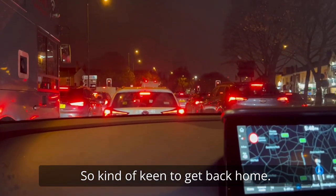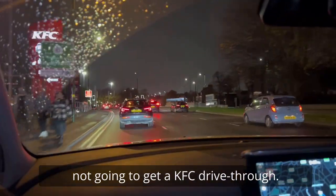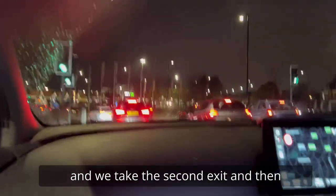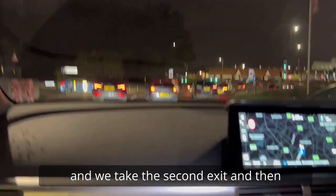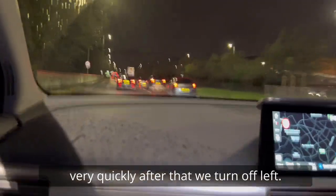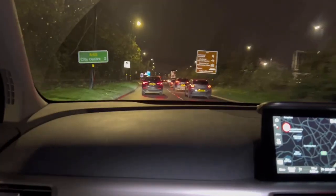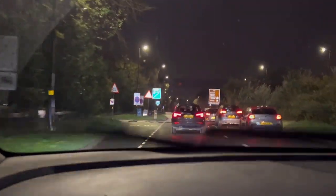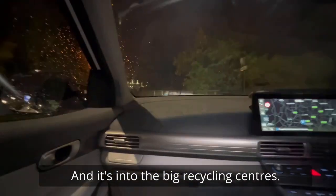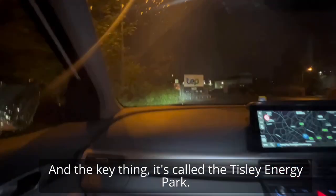Keen to get back home though. We're not going to get a KFC drive-thru — we come up to the big ASDA roundabout and take the second exit, then very quickly after that turn off left. This is the voice of experience; somebody may have shot past this on a previous visit. You turn off left and in we go into the big recycling centres. The key thing is it's called the Tysley Energy Park.